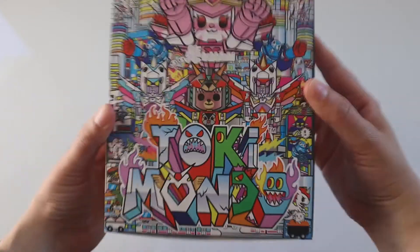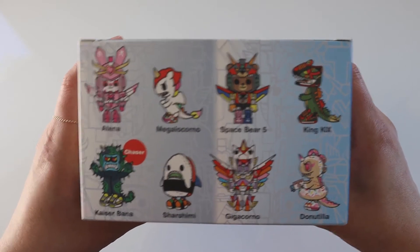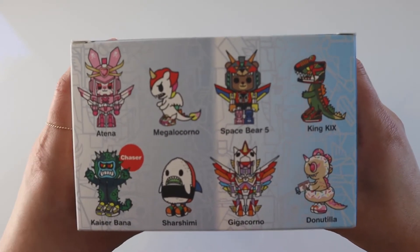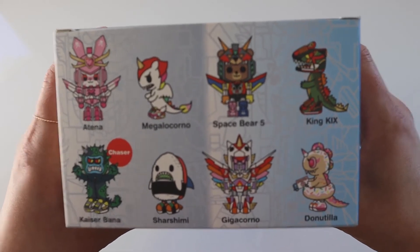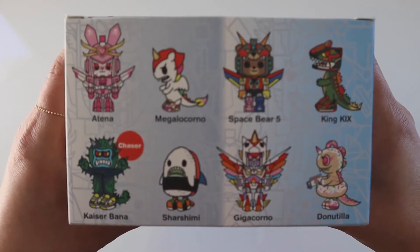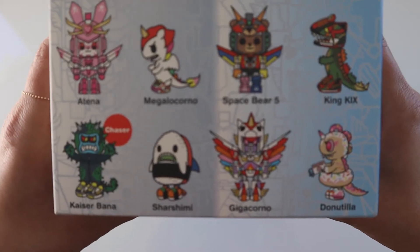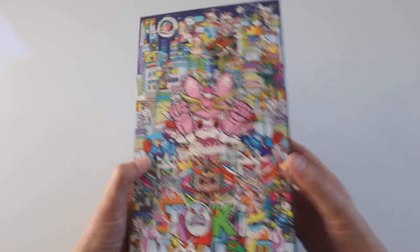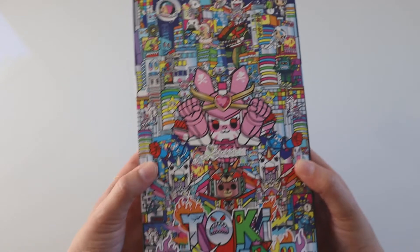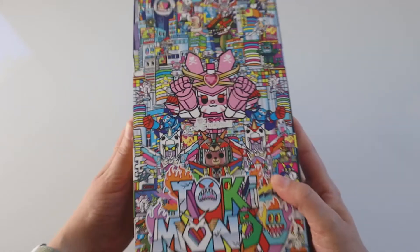Here it is — Tokimondo. This is a full case of the new Tokidoki blind box series. This series has Mechas and monsters. You can see on the bottom of the box that all of the figures are listed — there are eight in the series, three Mecha and five monster figures. I'm always going for the chase figure with this box — he looks like a little cactus King Kong or something. Really cool. They always do a great job with the packaging. I've already spent like ten minutes just looking at all the little figures. It's always such great art.